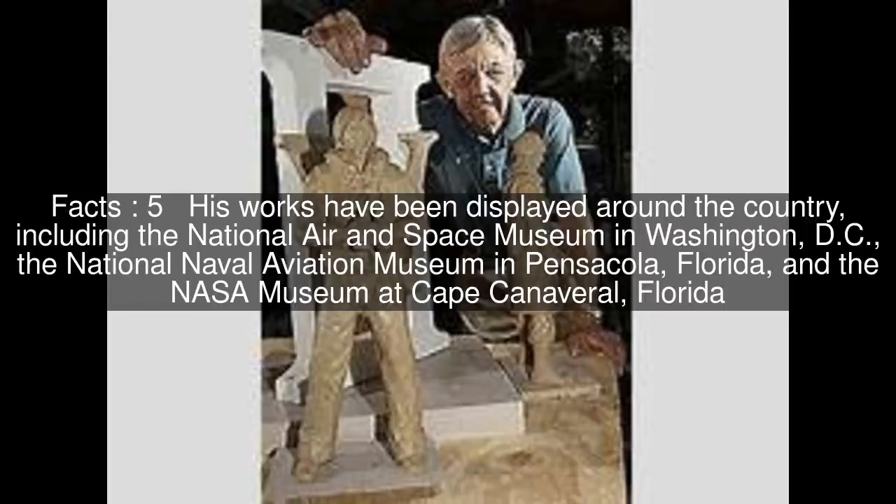His works have been displayed around the country, including the National Air and Space Museum in Washington, D.C., the National Naval Aviation Museum in Pensacola, Florida, and the NASA Museum at Cape Canaveral, Florida.